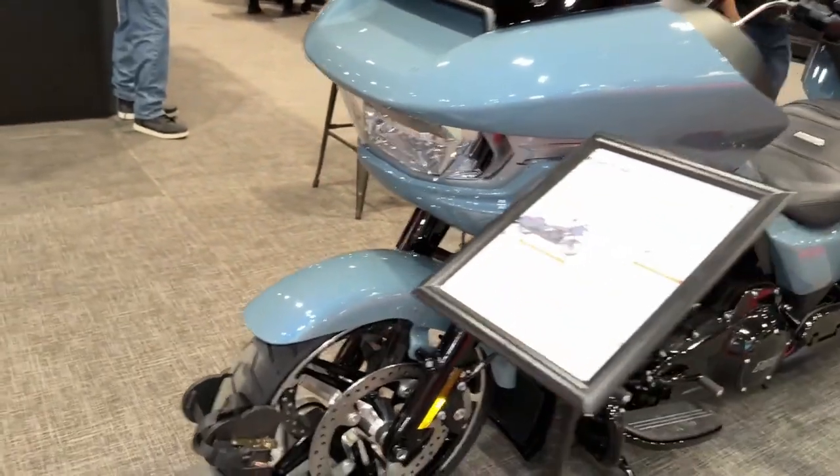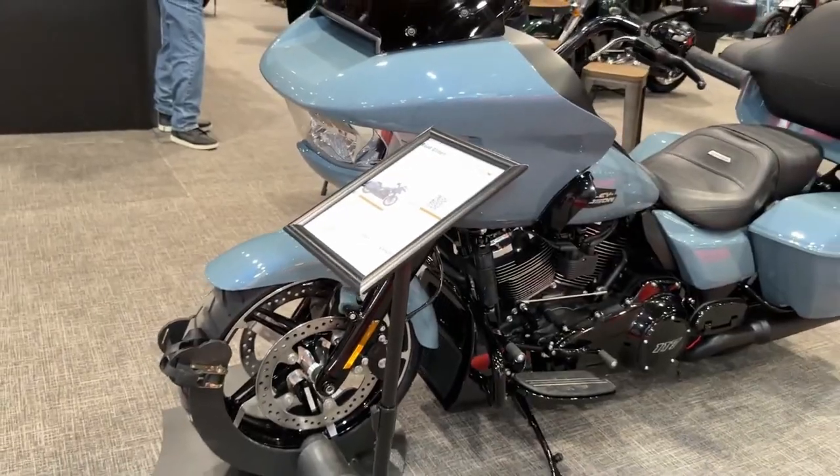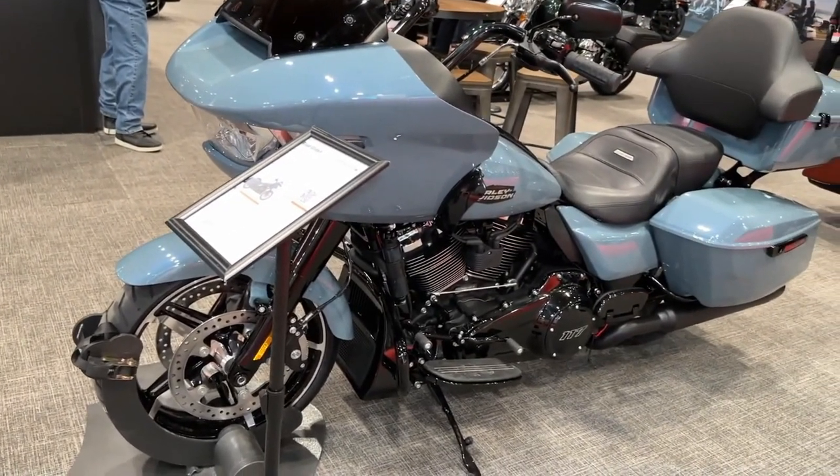At the heart of the CVO Road Glide is a potent Milwaukee-Eight 128 V-twin engine, delivering exhilarating performance and a distinctive exhaust note that commands attention on the road.